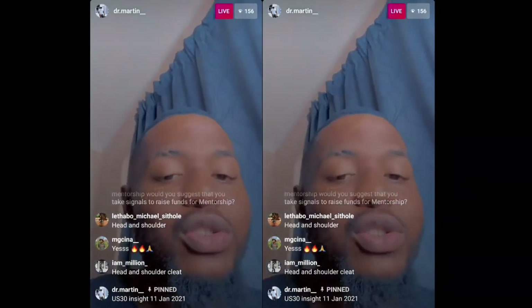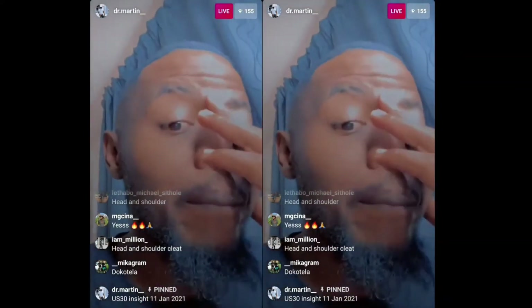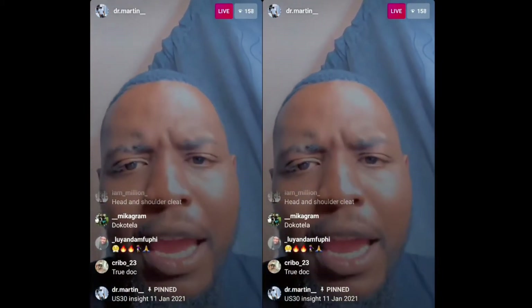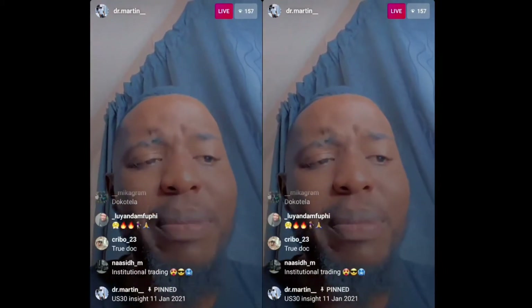So this is what we're looking at on US30 — expecting the market to push a little further down and from there we can expect the next move. I don't really use trend lines; I was just doing that to show what my eyes can see, because with the years and experience you're able to see these things as they happen.